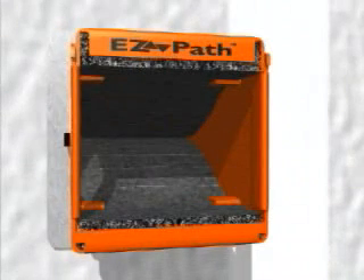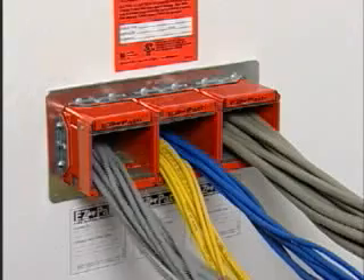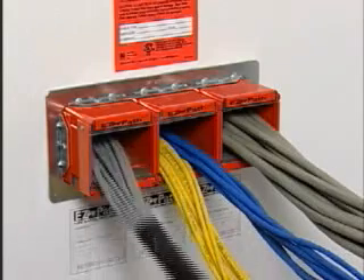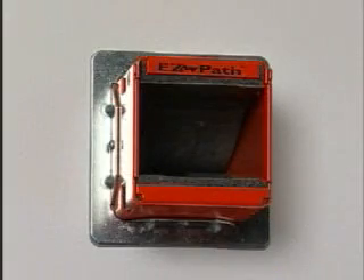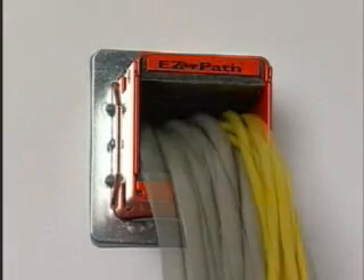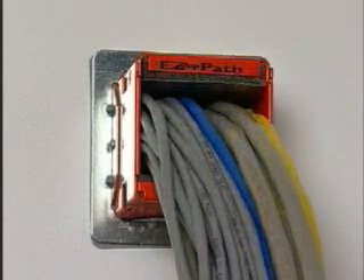The EasyPath is unique in the fact that the automatically adjusting fire sealing system allows for easy addition or subtraction of cables without the need to remove or reinstall fire stop materials or recalculate cable loading. Whether empty, partially full, or loaded to capacity, the EasyPath system provides complete fire stopping protection 100% of the time.